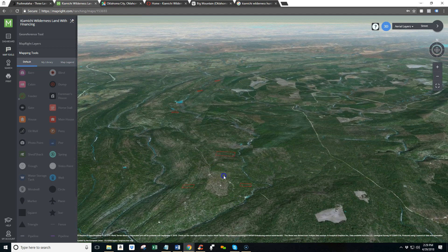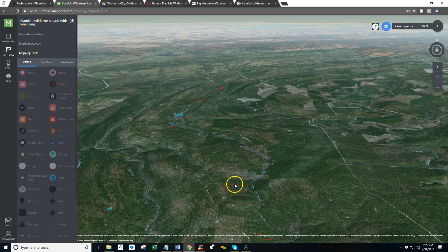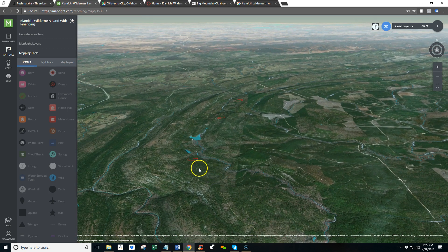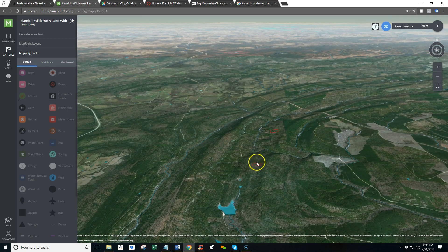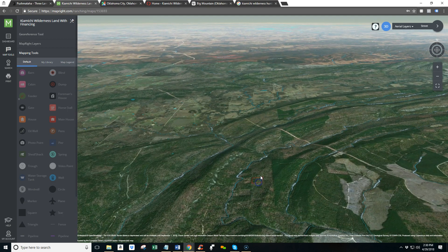These are two five-acre tracts here to the south. Continuing north, this is a 20-acre tract that sits off of a dirt road. Sherman Road is kind of the main artery that goes through the Kayamichi Mountains and the Kayamichi Wilderness, and you head off a dirt road to that one. We've got another five-acre tract up here, and continuing north, another five-acre. And all the way up here is a 10-acre tract.